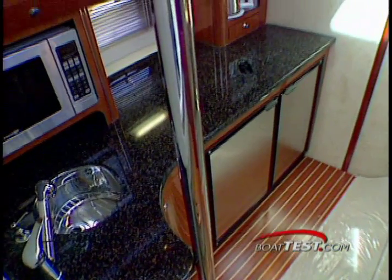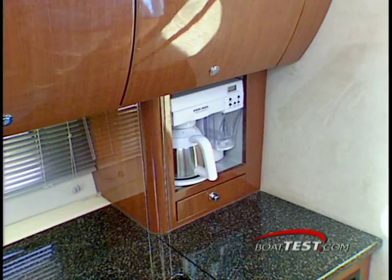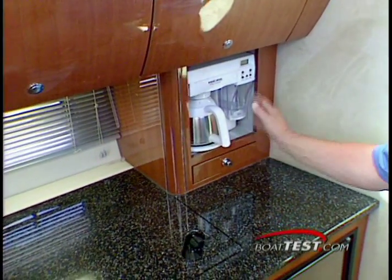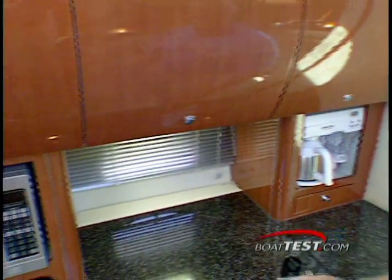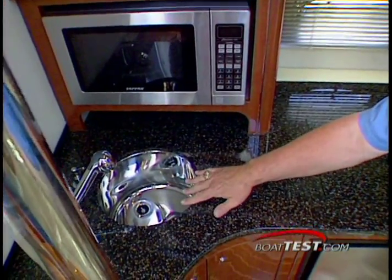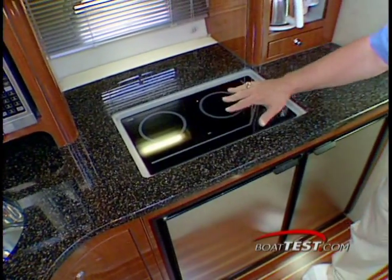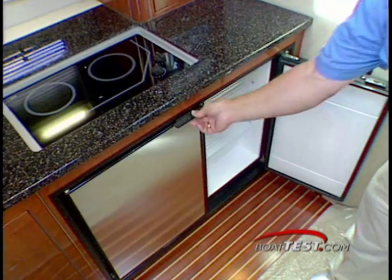Steps into the cabin have rubber treads for sure footing and a handy vertical grab bar for safety. The galley is on the port side just inside the cabin. The galley features beautiful wood cabinets, a stainless coffee maker, microwave convection oven, solid countertop with stainless sink, and concealed two-burner cooktop. Below the counter, our test model was fitted with a Nova Cool side-by-side refrigerator freezer.